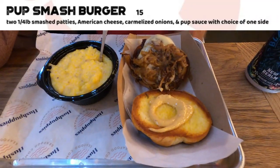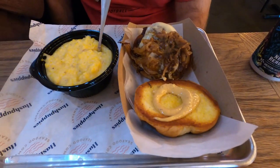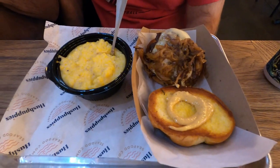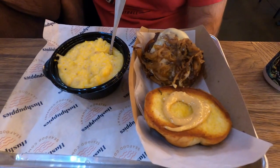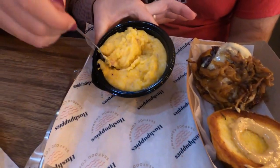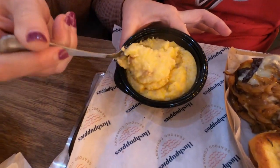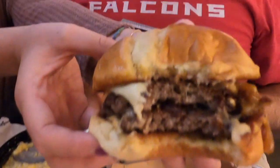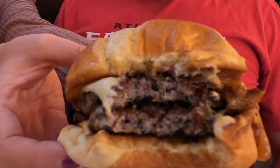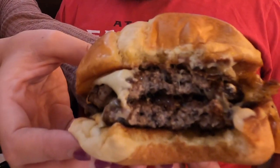I kind of looked at my son with a side eye when he ordered a burger at a seafood place. This is their Pub's Smash Burger — two quarter-pound patties, American cheese, caramelized onions with their pup sauce, and the choice of one side. He chose the Gouda grits. Even though he didn't order the seafood, he actually made a really great choice. This burger is just loaded with ground beef, and he said it was a very good burger. So if somebody in your party doesn't like seafood, they have this great burger option.